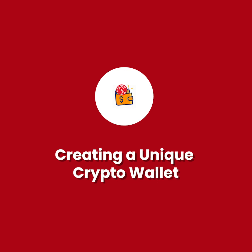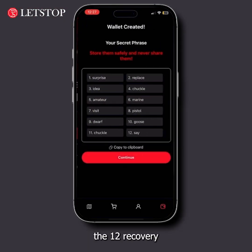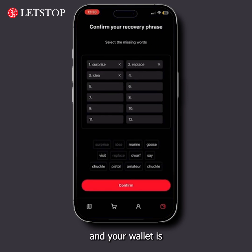Creating a unique crypto wallet. Set up a wallet to store your crypto assets. Write down the 12 recovery words on paper and keep them safe, then re-enter the words in the correct order, and your wallet is ready to use.